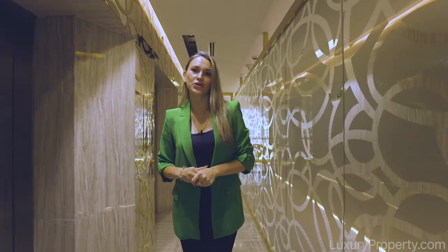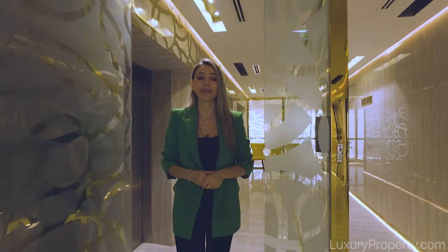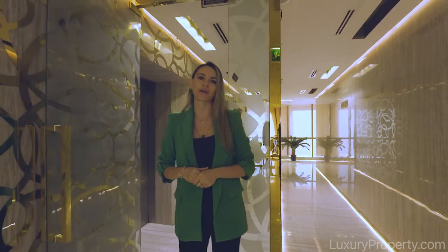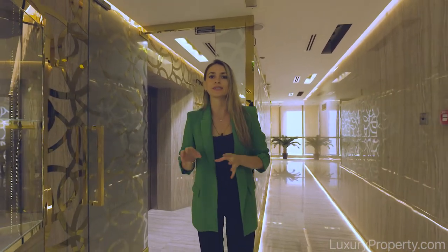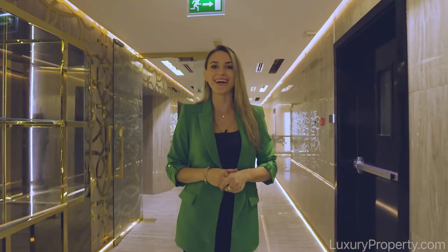Hi everyone, this is Oksana from luxuryproperty.com and today we are very proud to present you this very unique, spectacular five bedroom penthouse located in downtown DIFC area. Nine and a half thousand square feet — let me show you around.